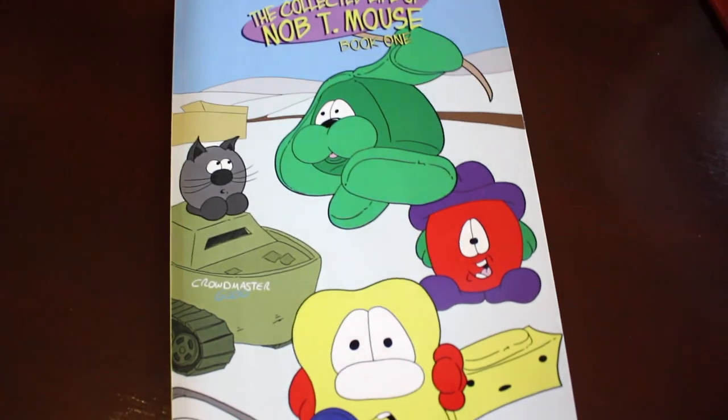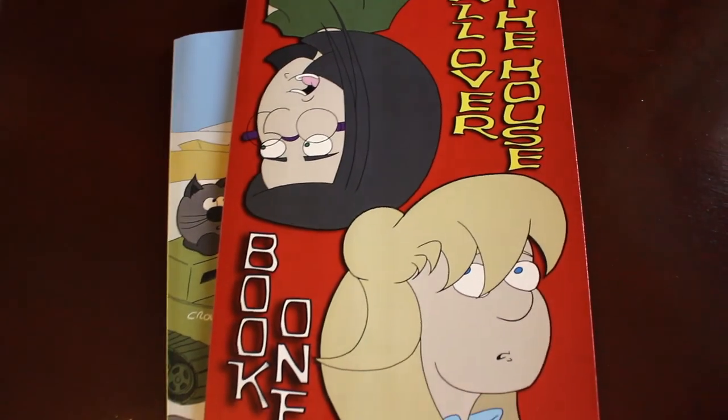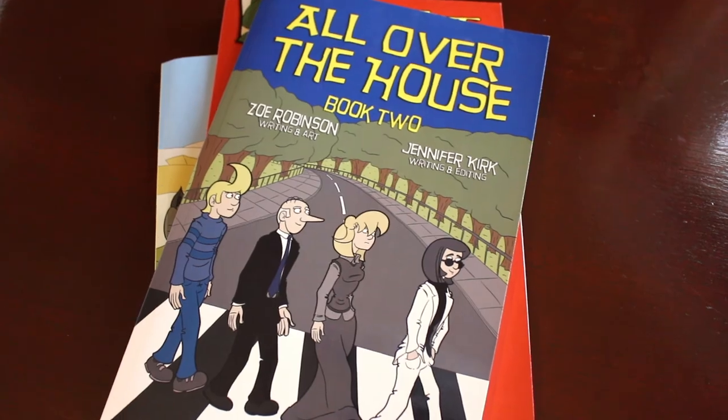Today's video is brought to you by my graphic novels: The Collected Life of Nobty Mouse Volume 1, All Over the House Volume 1, and All Over the House Volume 2. Thank you.